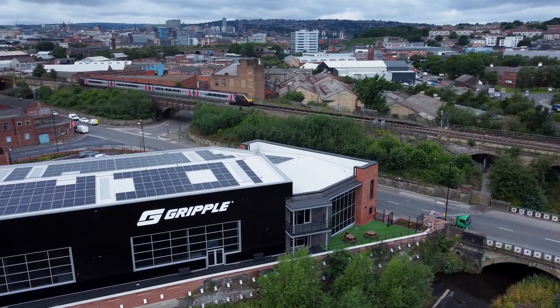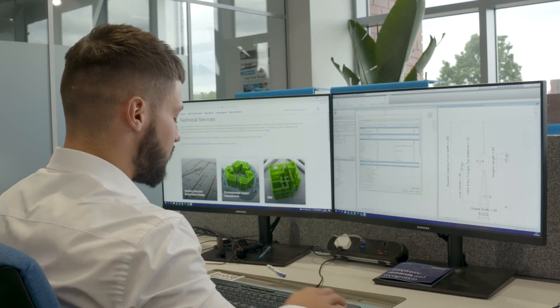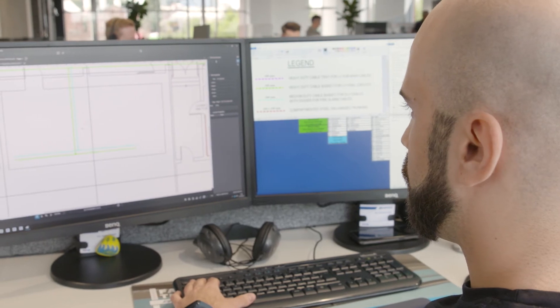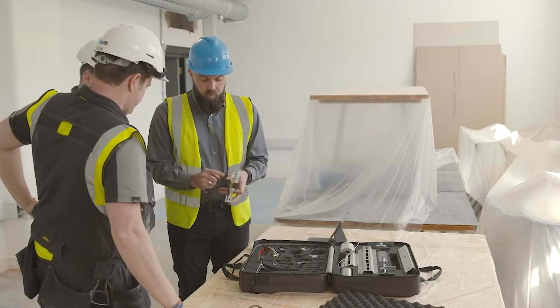Our dedicated technical services and specification team offer varying levels of support, from RIBA-credited CPDs, tendering support and take-offs, technical submittals and BIM-ready Revit families.